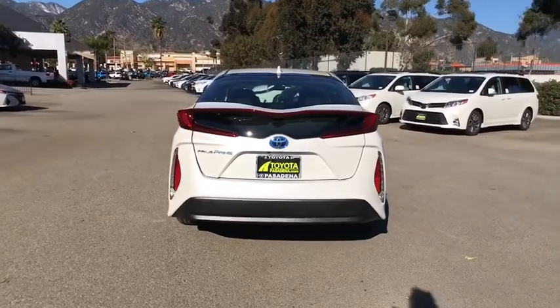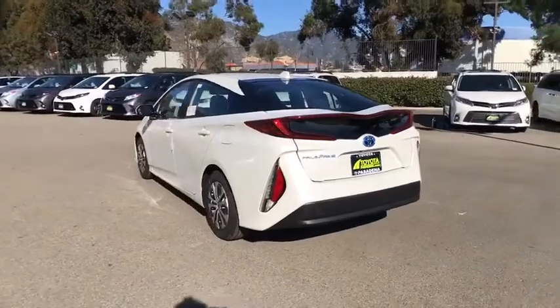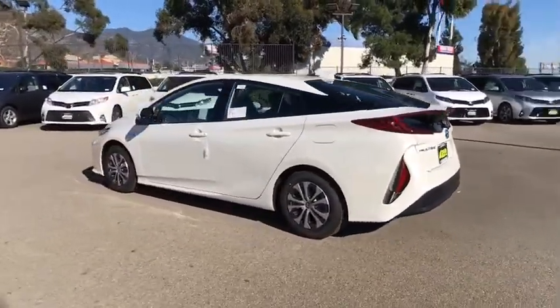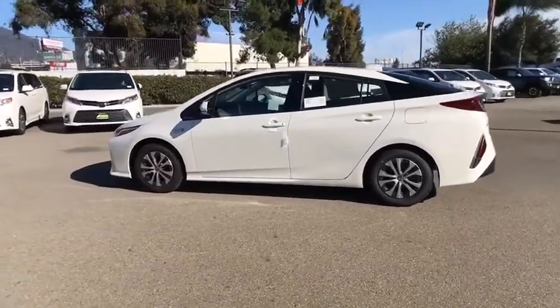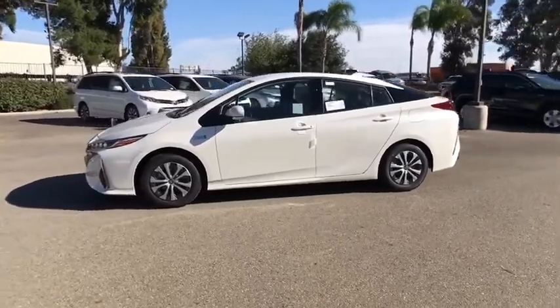Here are some of this vehicle's great options: backup camera, anti-lock braking system, keyless entry, lane departure warning, traction control, stability control, steering wheel audio controls, Bluetooth, power steering, adjustable steering wheel, cruise control, keyless start, aluminum wheels.